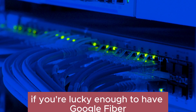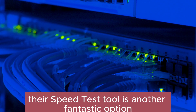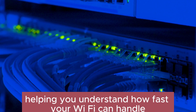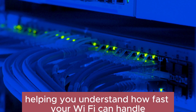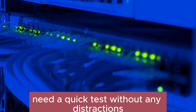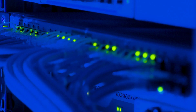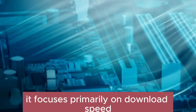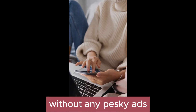If you're lucky enough to have Google Fiber, their speed test tool is another fantastic option. It's user-friendly and provides insights into both download and upload speeds, helping you understand how fast your Wi-Fi can handle uploads and downloads. Need a quick test without any distractions? Fast.com is your go-to. It focuses primarily on download speed and delivers results in a flash, without any pesky ads.